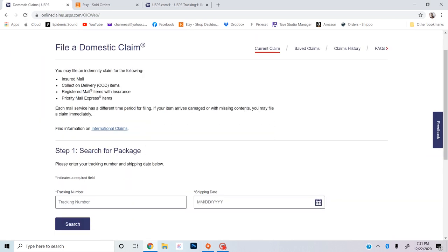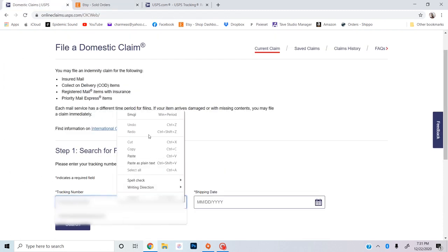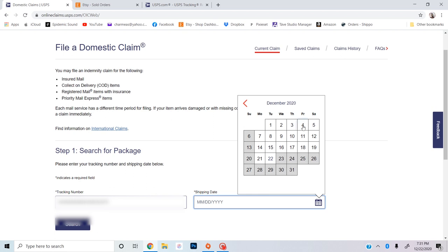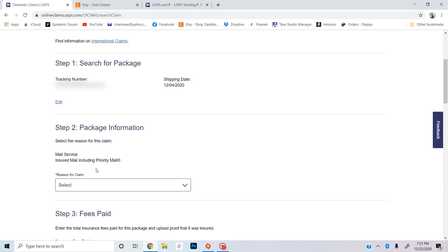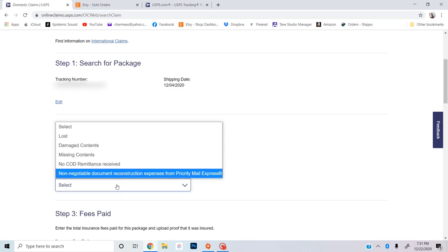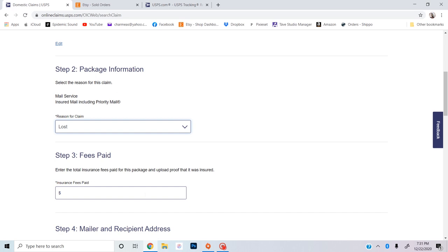First you will need the tracking number and the shipping date. I'll go over here to Etsy — the shipping date was December 4th — and search. It'll then ask you the reason for the claim, and I'm just going to say 'lost.' For fees paid, I did not pay any additional fee. Also, if this is for an international package there's another tab to go to for that; this first tab is just for domestic.